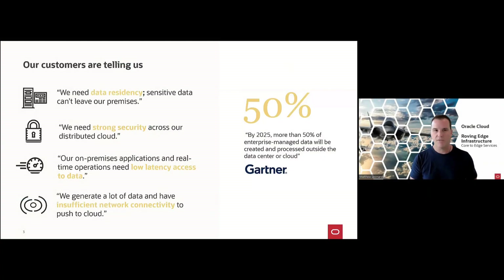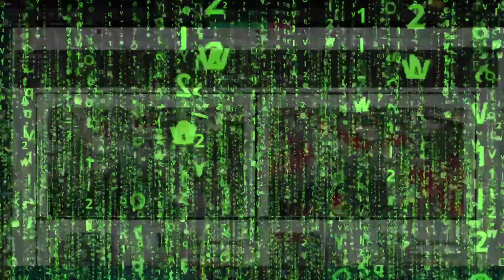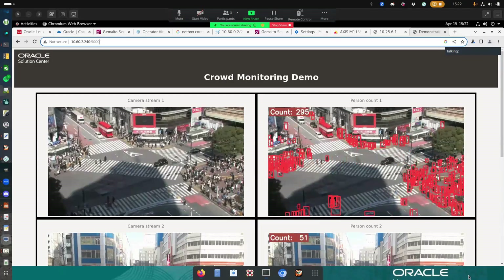Customers give us a variety of reasons why they want to run at the edge, but generally speaking, they're generating a lot of data, they need low latency decision making, and they have insufficient network connectivity.